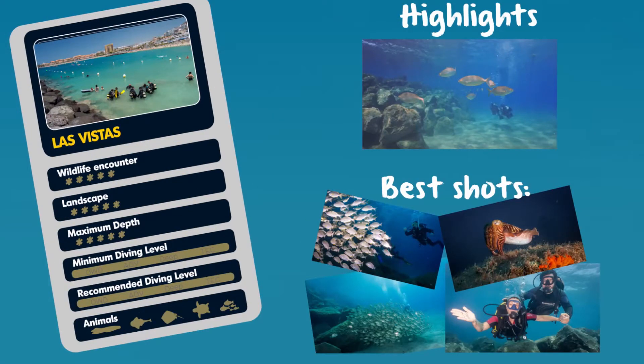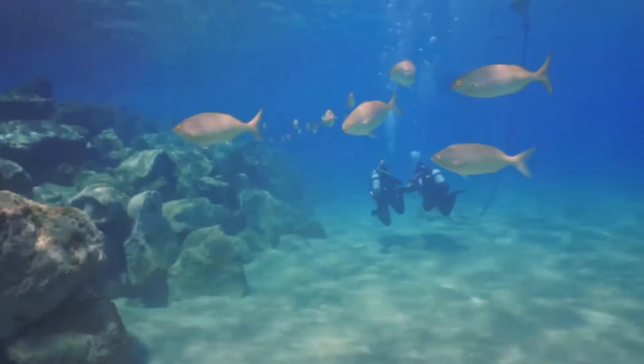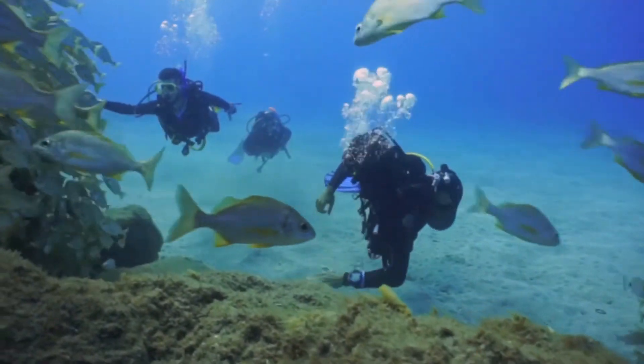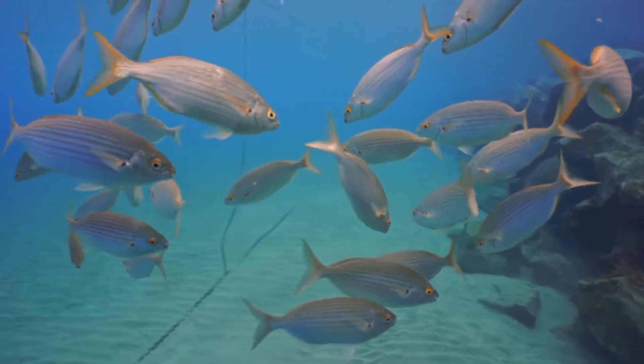The first dive site is Las Vistas Beach. Las Vistas is an easy and accessible dive. The gentle slope of the beach takes you to a maximum depth of 12 meters with plenty of marine life to observe. This makes it perfect for training and introductory level dives.